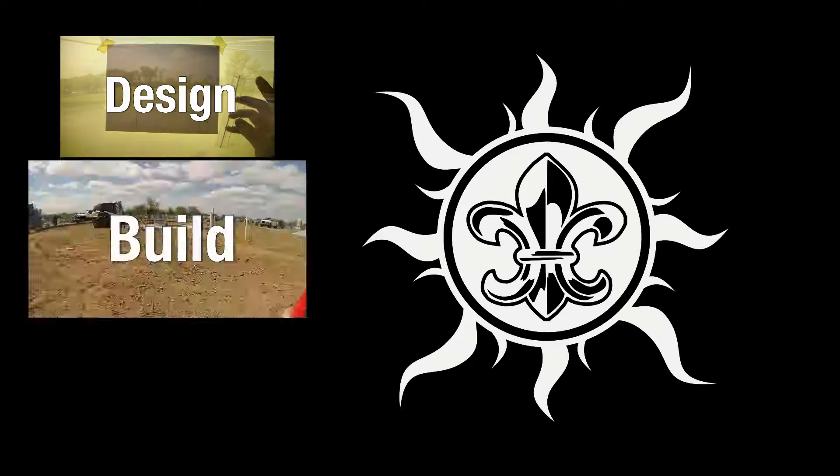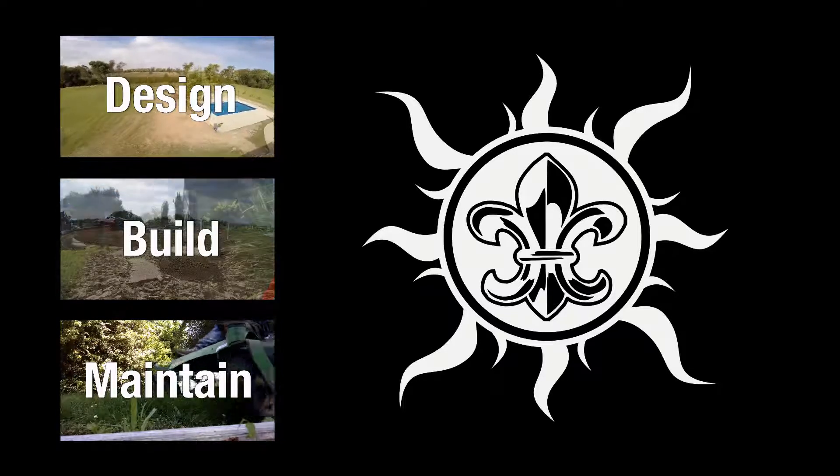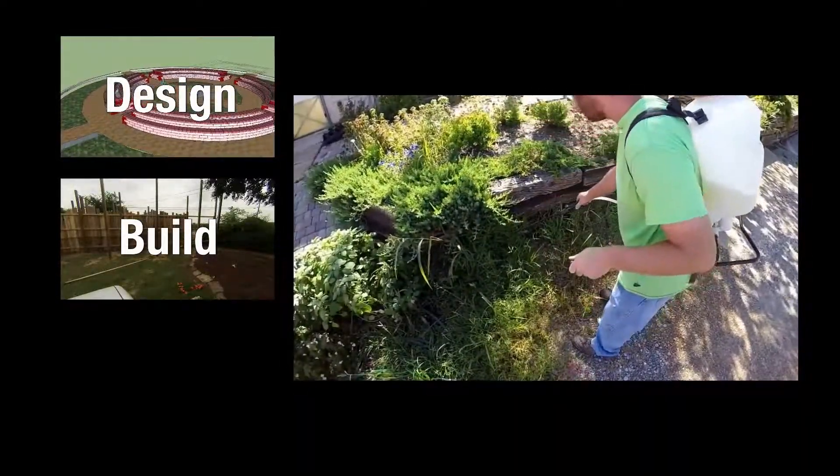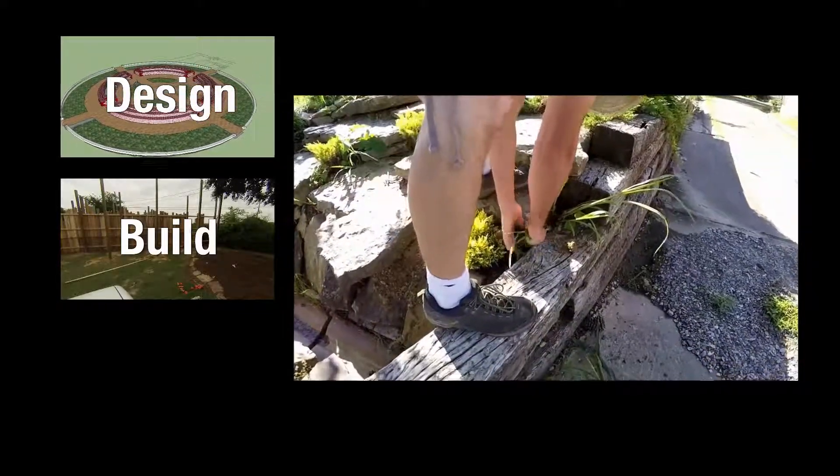Soleil Garden Center can design, build, and maintain landscape for your business or home. Our experienced team of landscape professionals have the tools and the know-how to develop a design that is right for you, using the latest in technology to provide a view of the end product before the first shovel even goes into the ground.